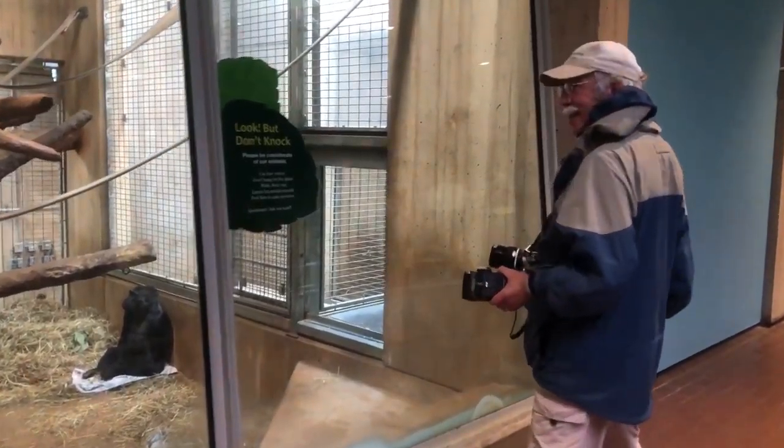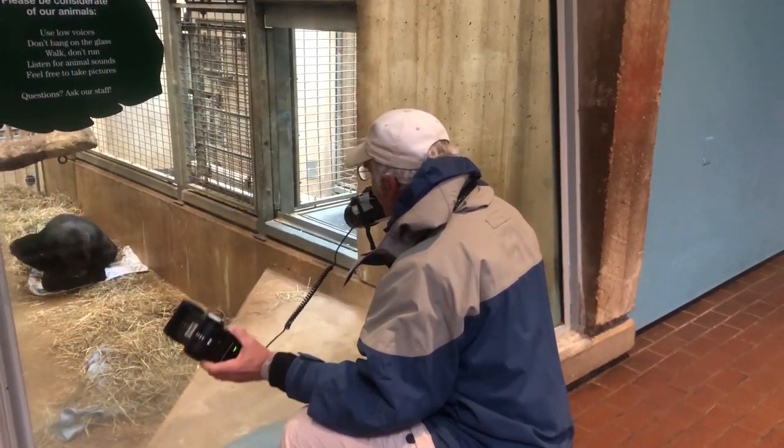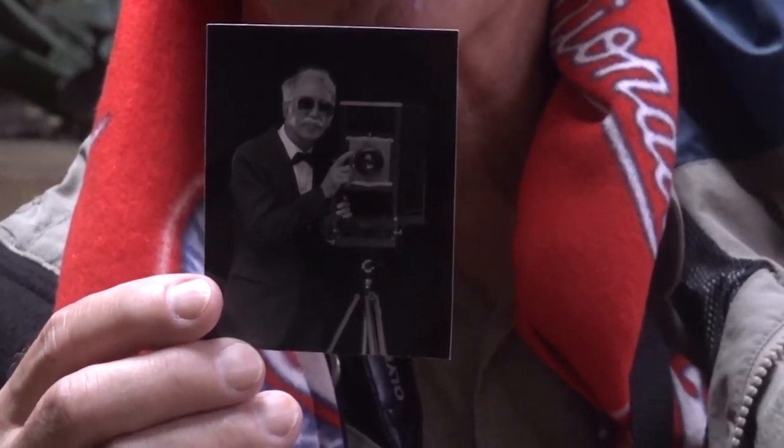I specialize in just taking black and white film photography. I don't have a digital camera. I don't even have a cell phone. So I'm definitely an old-fashioned guy. I have a darkroom, and I've taken approximately six miles of 35-millimeter film — many, many hundreds of thousands of pictures. I develop all my film, and I have everything stored from the first time I started photographing in the 1960s.